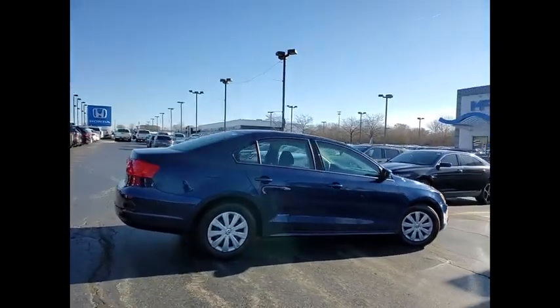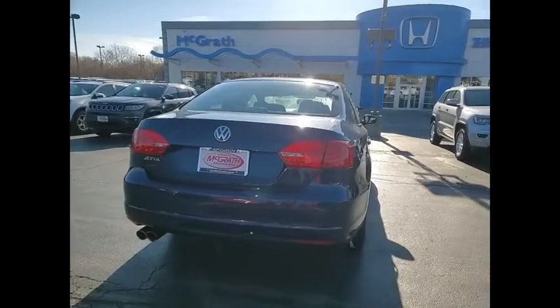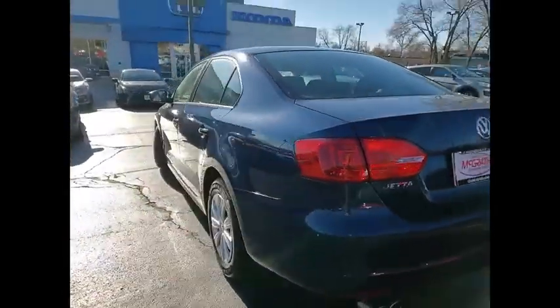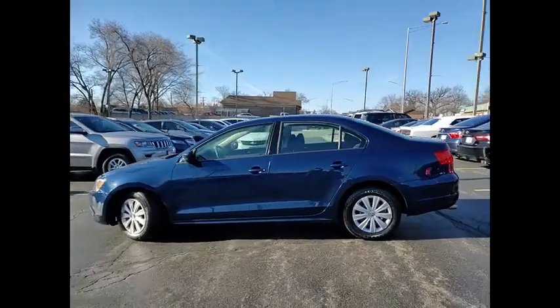Here are some of this vehicle's great options: tire pressure monitor, heated mirrors, brake assist, traction control, stability control, daytime running lights, engine immobilizer, front disc rear drum brakes, FWD, remote trunk release.